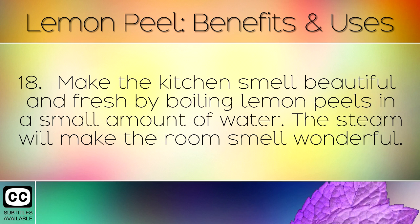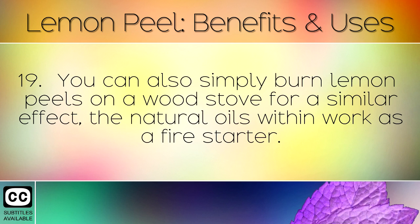Make the kitchen smell beautiful and fresh by boiling lemon peels in a small amount of water. The steam will make the room smell wonderful. You can also simply burn lemon peels on a wood stove for a similar effect — the natural oils within work as a fire starter.